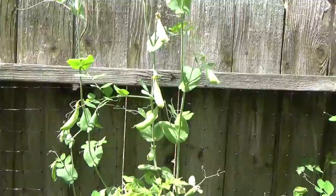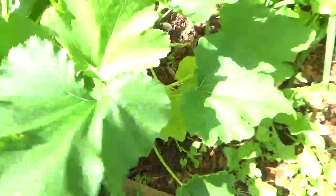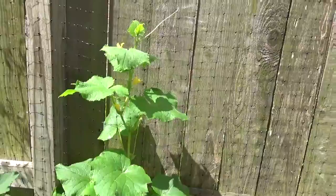I read in one article that when leaves look like this you can put Epsom salt and it should help - it looks like the plant needs magnesium. So I'm going to put Epsom salt and it should make these leaves look better.